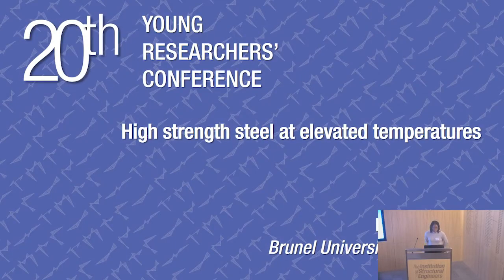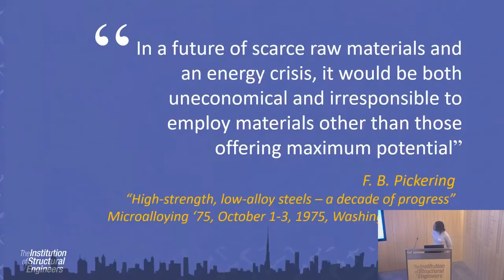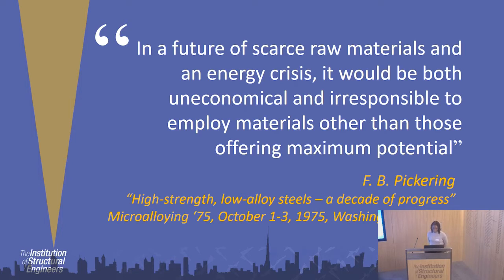Good morning. I'm Dorothy Windfall. By day I'm a project leader at TWI, and by night I'm finishing off my thesis with Brunel University. I'm just going to give you a brief overview of my research on high-strength steels at elevated temperatures. Frederick Byam Pickering, a metallurgist back in 1975, was really influential in doing fundamental research which has shaped the steels we currently use in the construction industry.